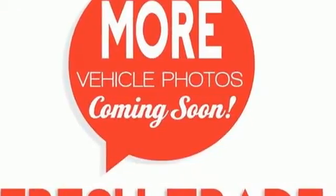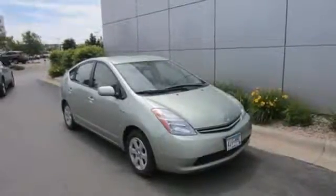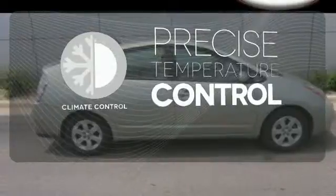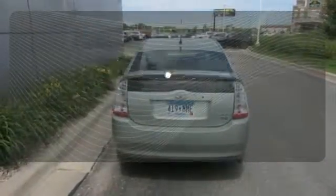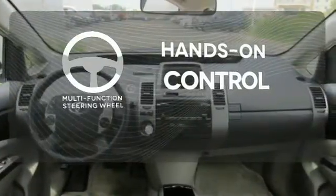Inside you'll find automatic climate control, a six-speaker sound system, and numerous power accessories. Select the perfect temperature with the climate control. See objects previously out of sight with the rear view camera. The multi-function steering wheel helps keep your eyes on the road and your hands on the wheel.